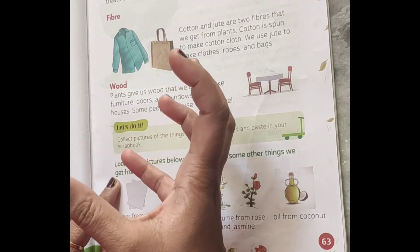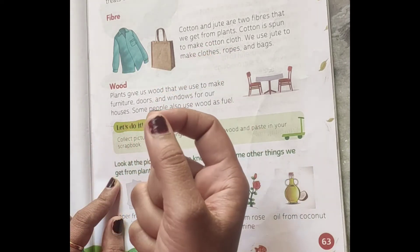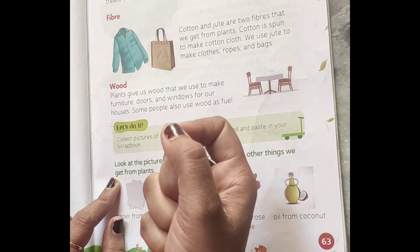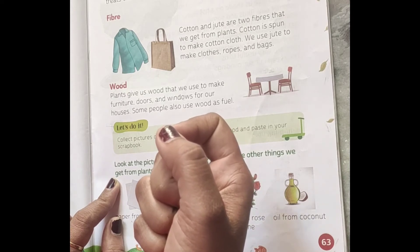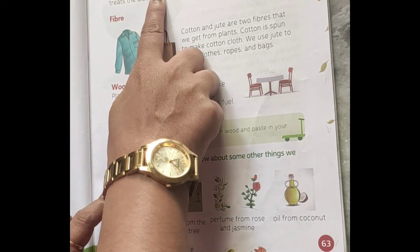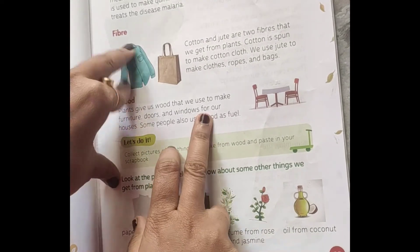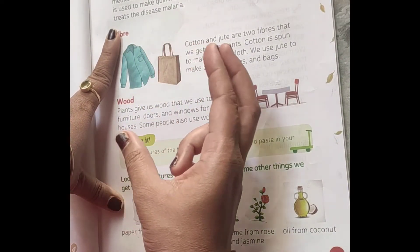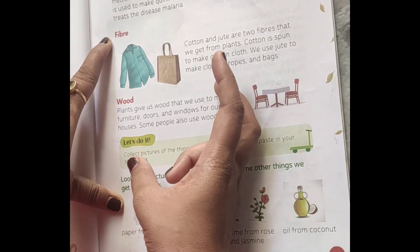Malaria is caused by the Anopheles mosquito — it is a dangerous disease. The bark of the cinnamon tree is used to make quinine, a medicine that treats malaria. We use different parts of different plants such as neem, clove and tulsi to make medicines to cure us.